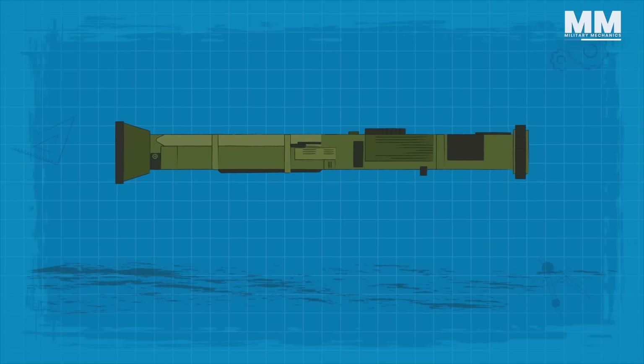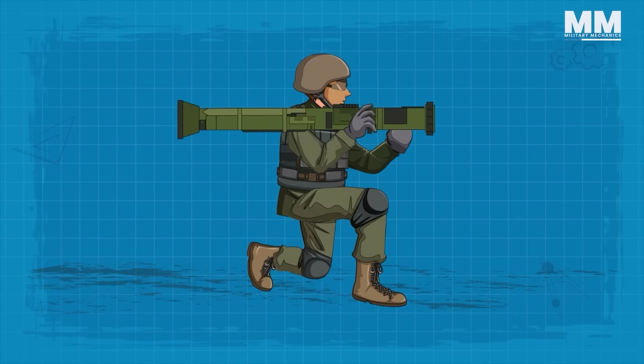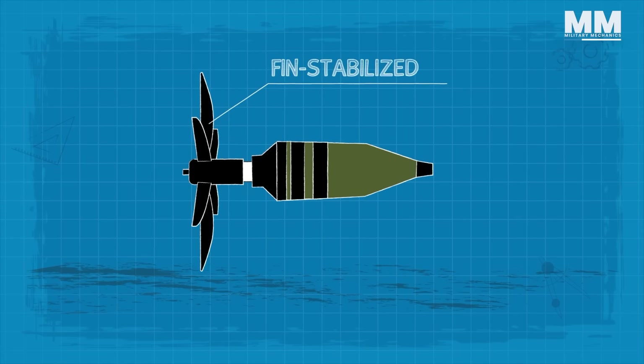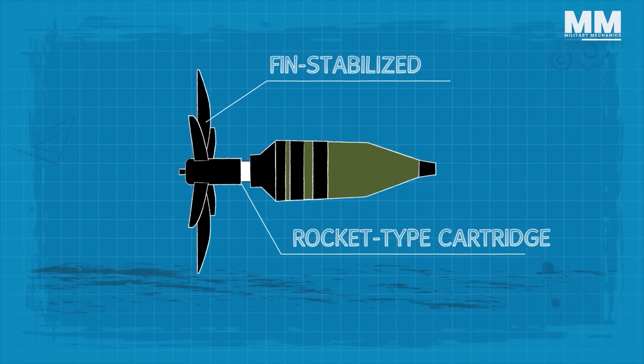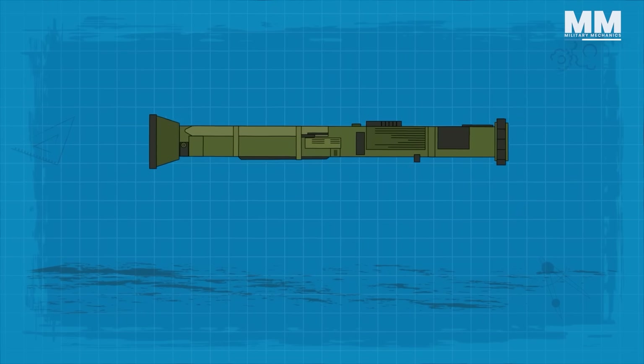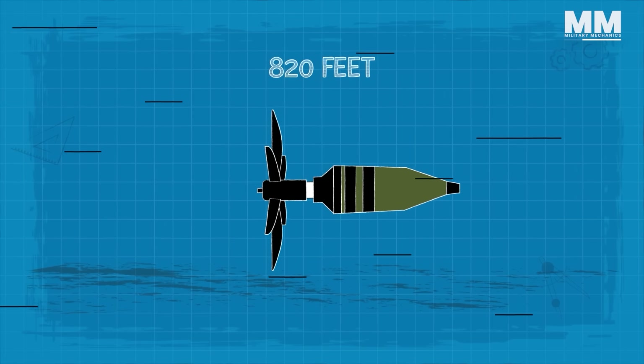The AT4 is 40 inches long and weighs around 15 pounds, so it's easy to carry around. It consists of a free-flight, fin-stabilized, rocket-type cartridge packed inside an expendable, one-piece fiberglass-wrapped tube. The round can travel 820 feet in one second.